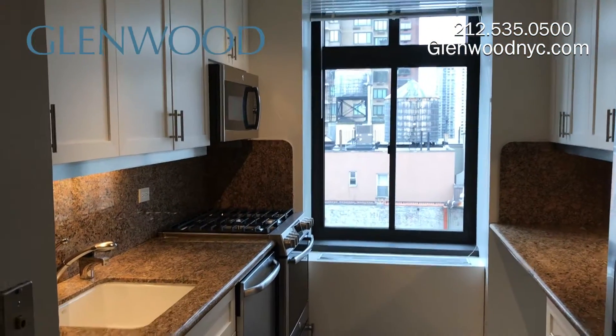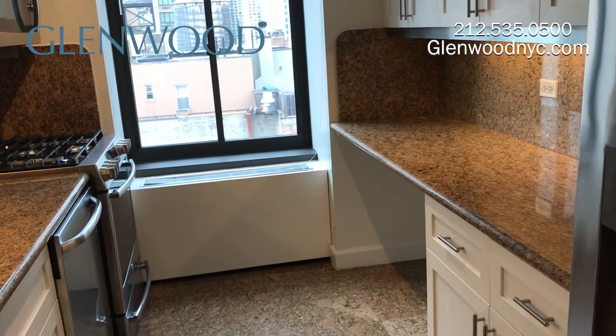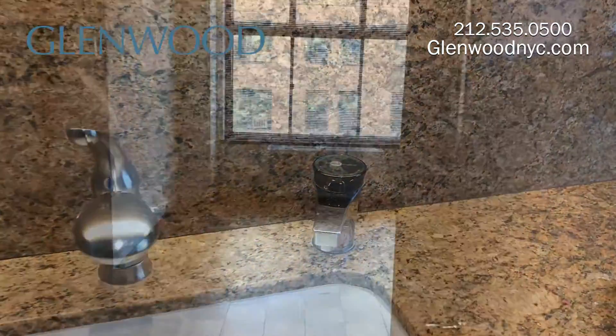The windowed kitchen has stainless steel appliances, including a microwave that also functions as a convection oven. The counter has space for chairs. The sink features a hot water dispenser, and all water in the building is filtered.